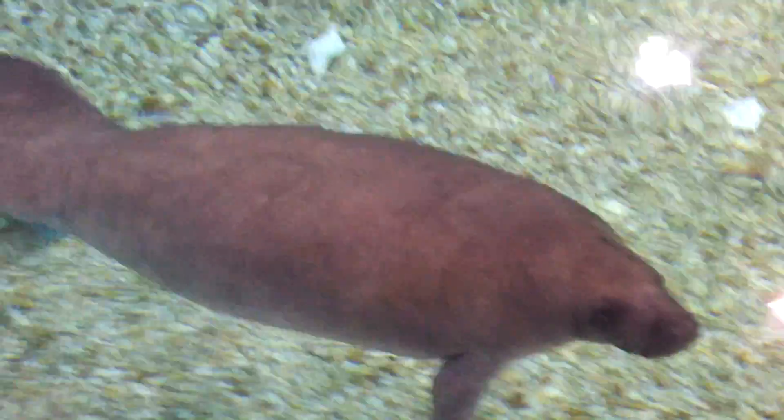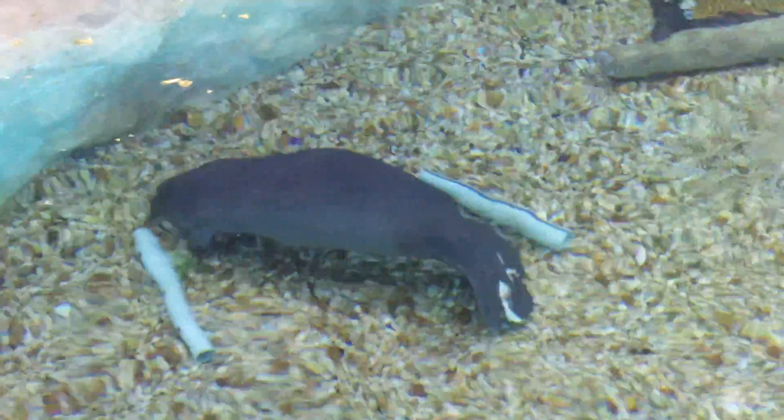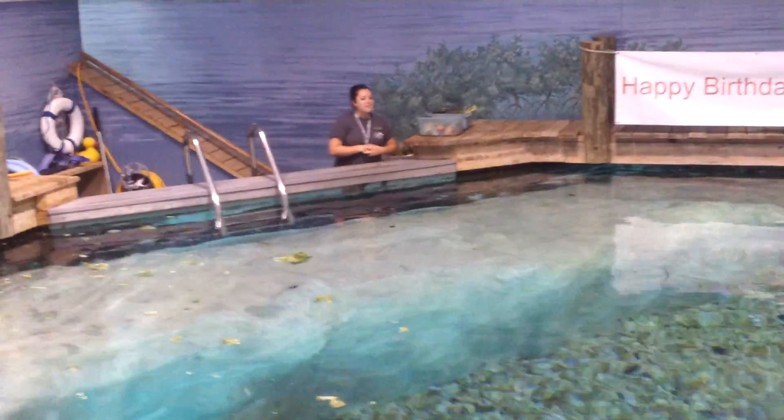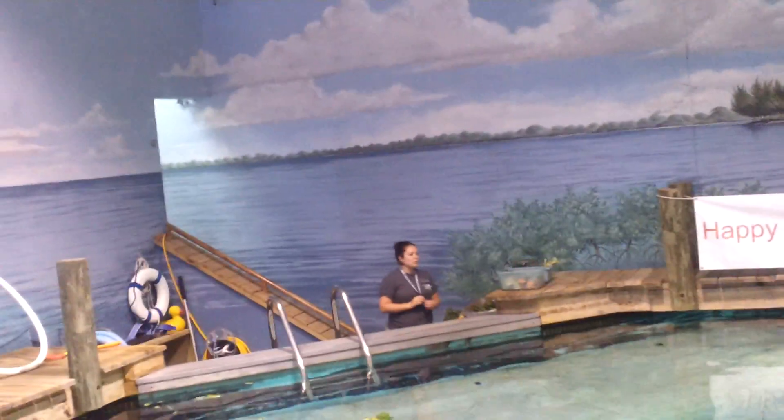So instead of releasing straight from the hospital, manatees move into rehab, which is what we do here. We don't have any veterinary staff here. Instead, we serve as a refresher course on what it's like to be a wild manatee. Even though these guys are surrounded by humans every single day, they learn very quickly that it's a huge waste of their time to approach humans.